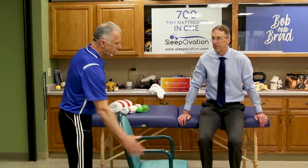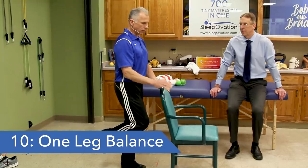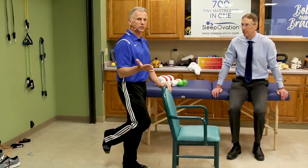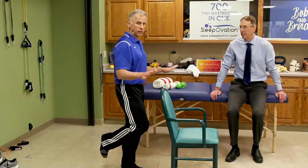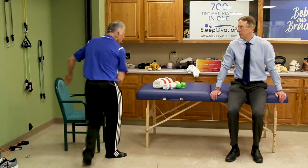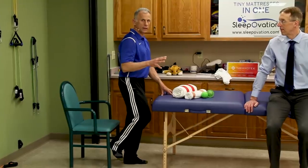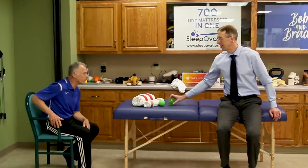Last but not least is the single leg balance. Go to a cupboard or a chair to hold on to something, and simply stand on one leg. Start by going to one hand and see how you do — the goal is 30 seconds. Or go to two hands, making sure your hands are nearby if you need to grab something. If you're unstable, go to the cupboard with a chair right behind you: start with two hands, then one hand, then no hands. If you lose your balance you can sit down safely in the chair. You can incorporate this into your life by doing it while you're brushing your teeth.